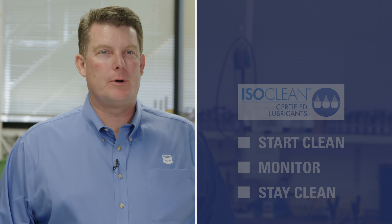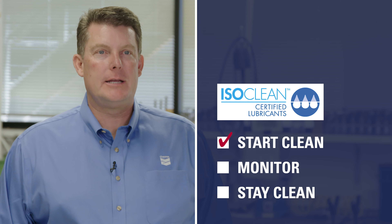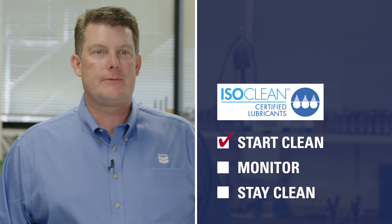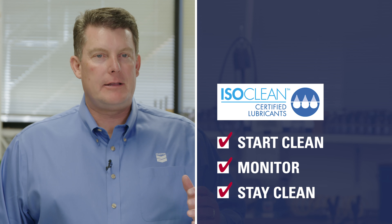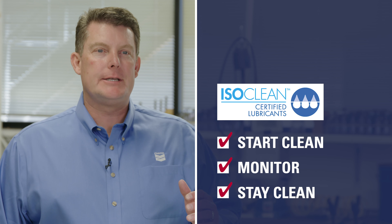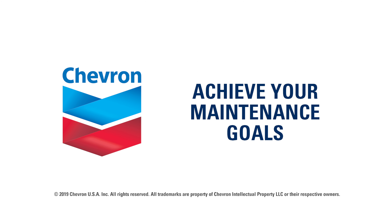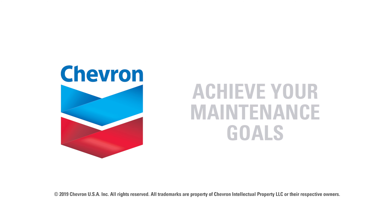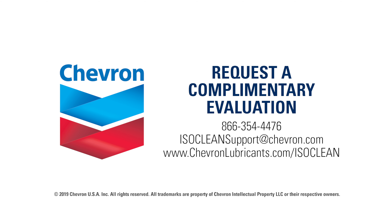Count on the Chevron IsoClean certified lubricants program. Start clean with a Chevron IsoClean certified lubricant that meets your equipment's OEM specifications. Monitor the cleanliness of your oil and stay clean with Chevron's best-in-class maintenance programs. Learn how the Chevron IsoClean certified lubricants program can help you achieve your maintenance goals. Request a complimentary evaluation today.